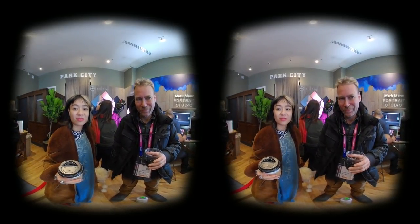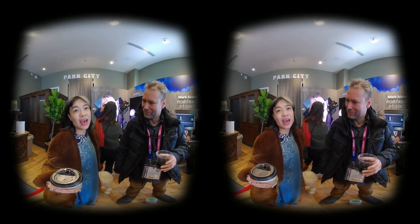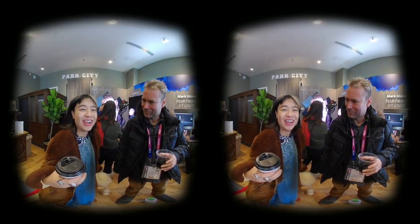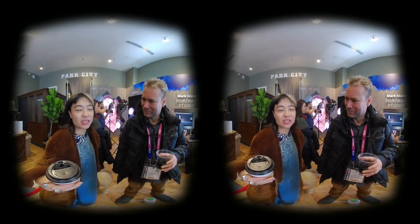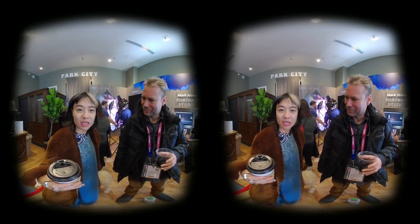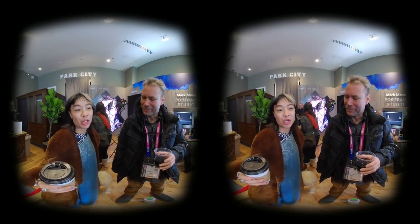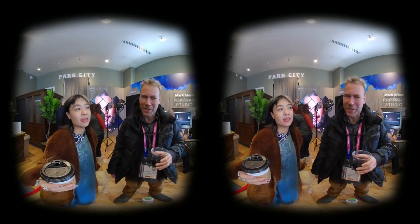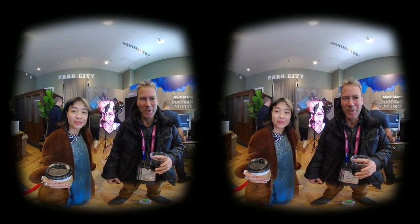What was the biggest technical challenge in making it? We had a 3D volumetric capture of myself from Metastage, and it was about integrating that and merging the realities — merging the virtual world with the real-world captures. It's such a new technology, and it's incredible that we had the opportunity to put that in.